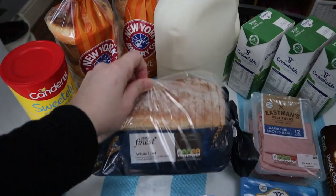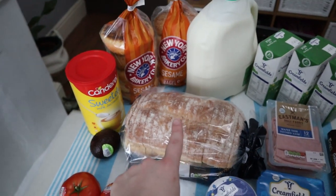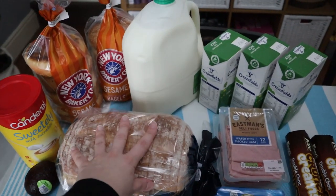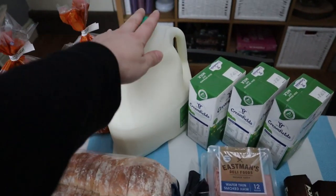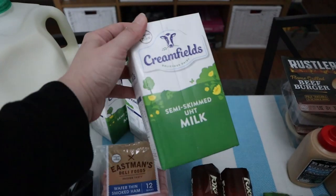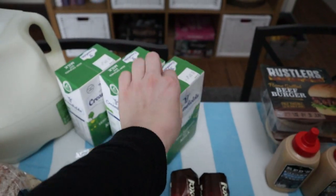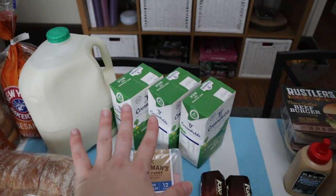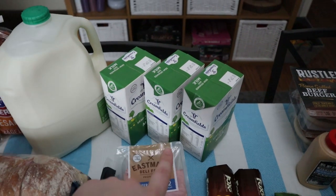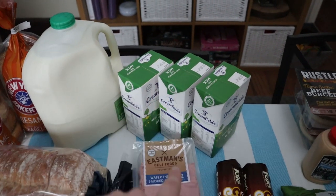For bread we got the Finest white loaf — I need to mention this was not my choice, I got the farmhouse loaf because it's thickly sliced but they didn't have it in stock and replaced it with this. We also have a six-pint semi-skimmed milk, and three semi-skimmed UHT milks. When the weather is really bad I don't want to take the baby out, so I prefer having some UHT in stock — whenever I run out I just put one in the fridge.